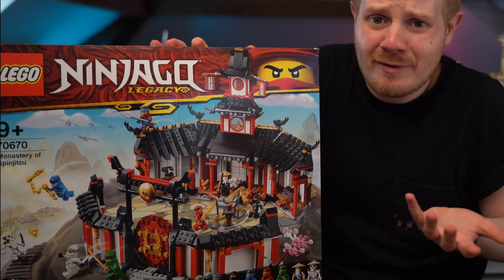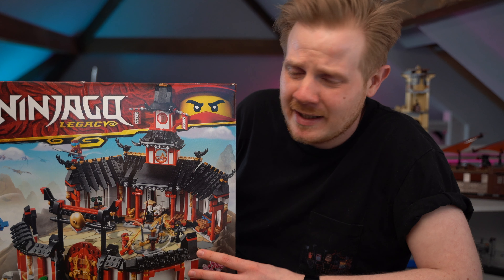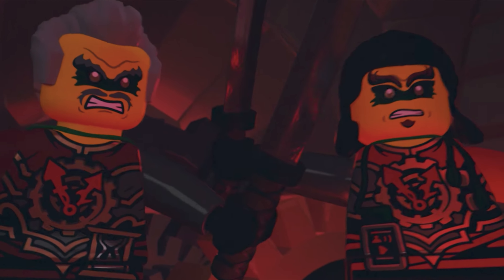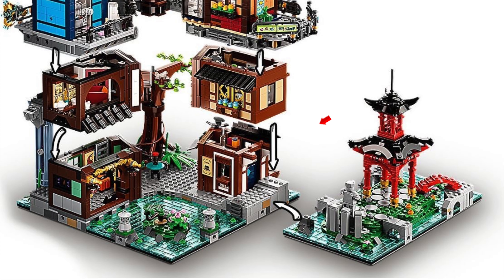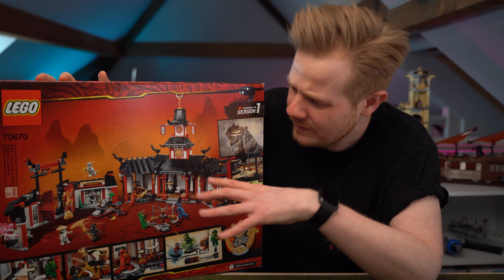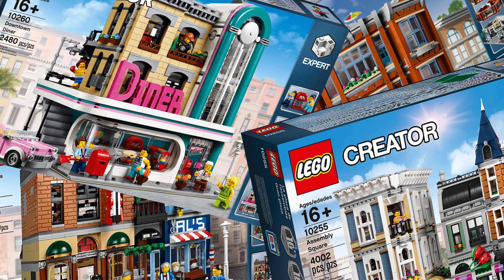So talking about sets to bulk out the Ninjago district area, if I ever get around to that bit, there is the Monastery of Spinjitzu. I've actually opened this set to check inside because the box looks really dented and smashed in. However, it is now retired and I managed to pick this one up for retail price, so I'm pretty happy with that. It looks fine when I opened it up. It's a pretty obvious set for anyone who's into Ninjago, as it was very prominent in the first season before the monastery got set on fire. I'm not going to be displaying it as-is; instead I'm going to be using elements of it for a market or something for a Ninjago city style build. So please don't hate me, Ninjago fans.